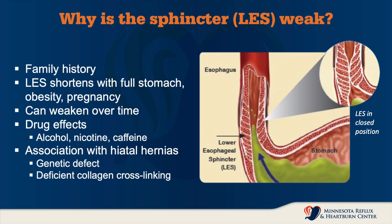Why is the lower esophageal sphincter weak? Why does that reflux barrier fail? Well, it does run in families — there's no question we see this in families. The lower esophageal sphincter shortens over time, especially with a full stomach, obesity, and pregnancy. It can also weaken as we age, so this is a more common problem as we get older. And there are a number of drug effects and dietary factors such as alcohol, nicotine, and caffeine that will loosen up that reflux barrier and allow reflux.